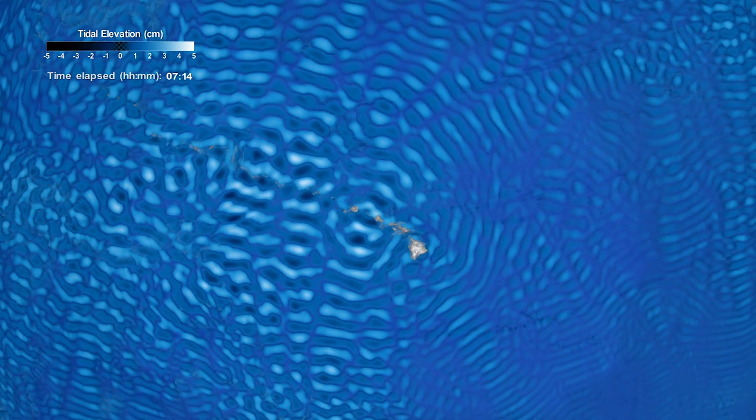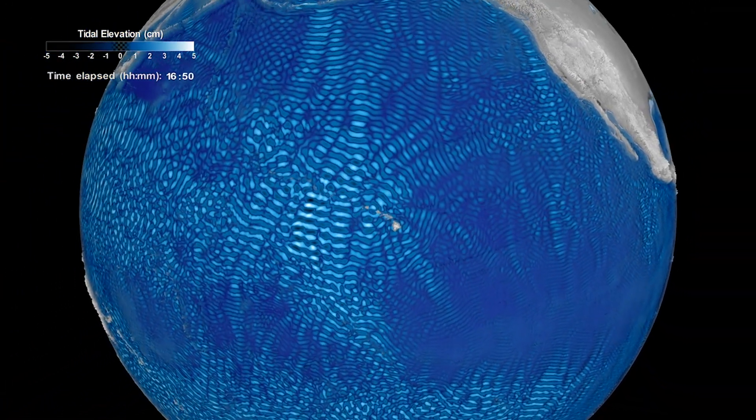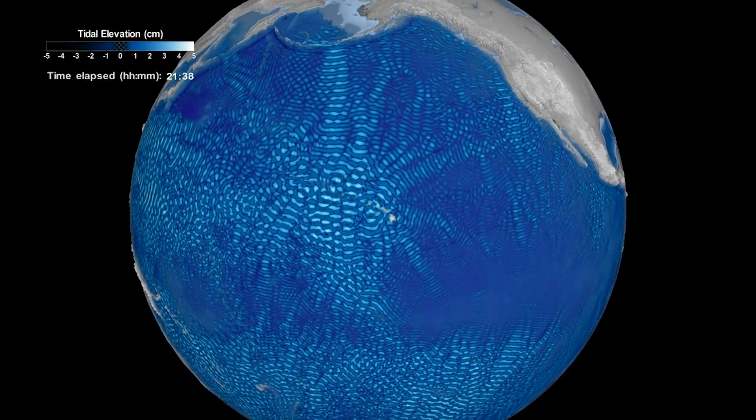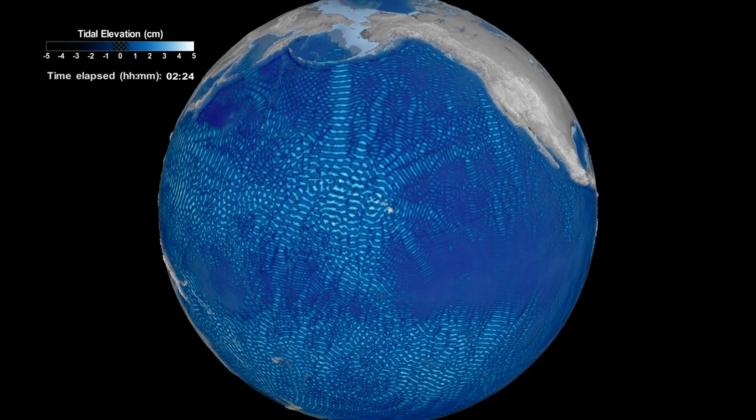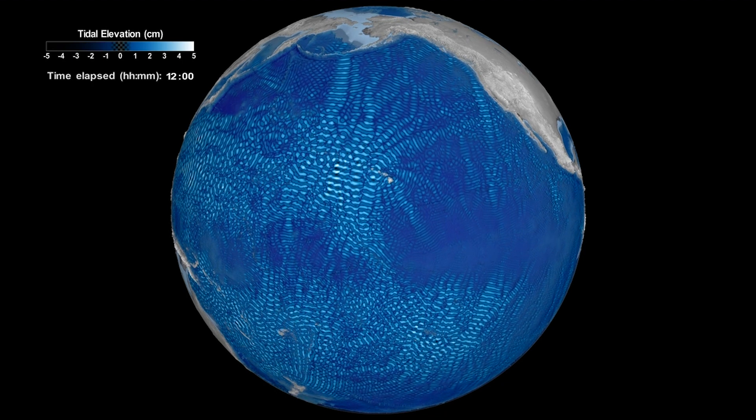Once generated along the ridge, these internal tides move away from it, both northwards and southwards, and can sometimes go as far as thousands of miles. Underneath the surface, the waves can be as big as hundreds of feet.